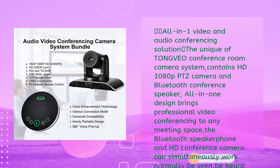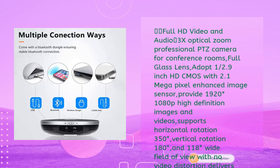The Bluetooth speakerphone and HD conference camera can simultaneously work together — be seen, be heard, and speak at the same time — to meet both conference video and audio needs very well. This video conference system is ideal for small to medium conference rooms, offering full HD video and audio.